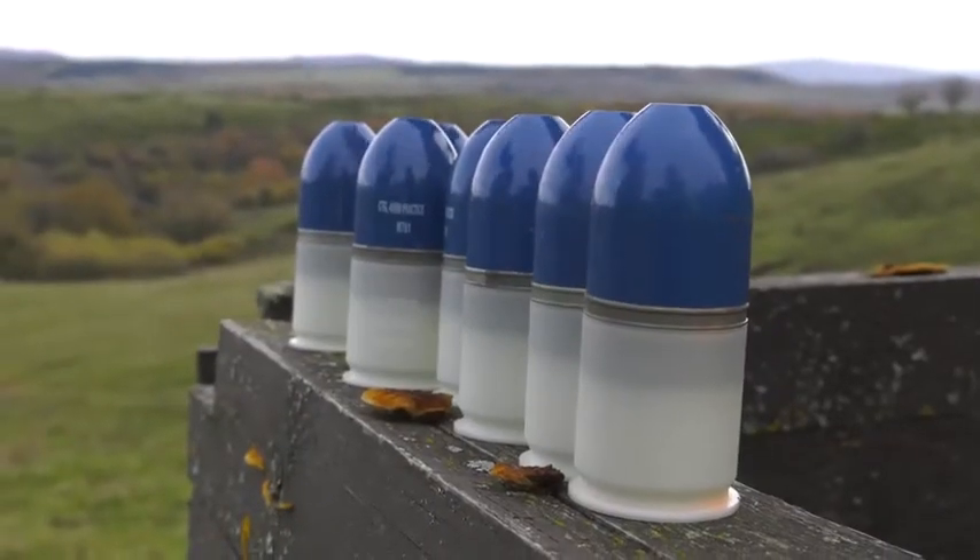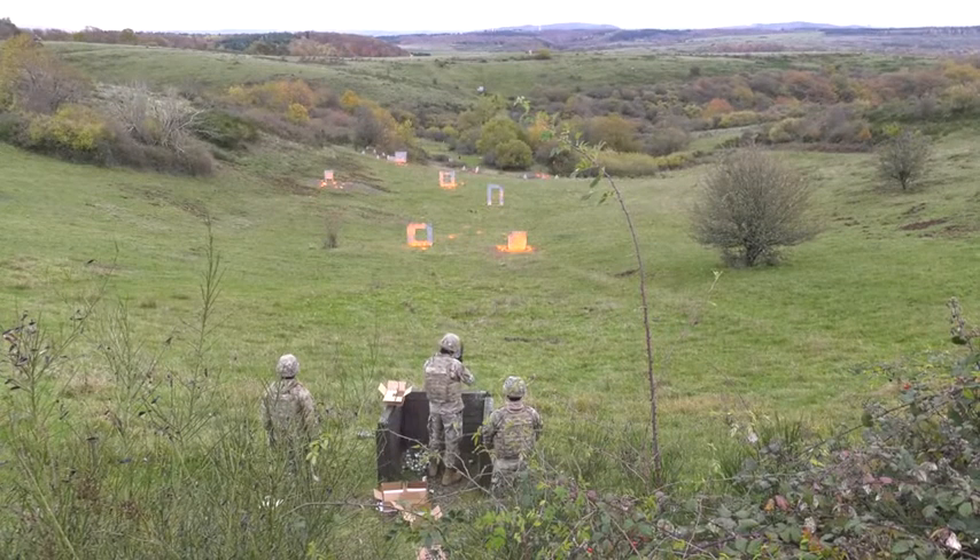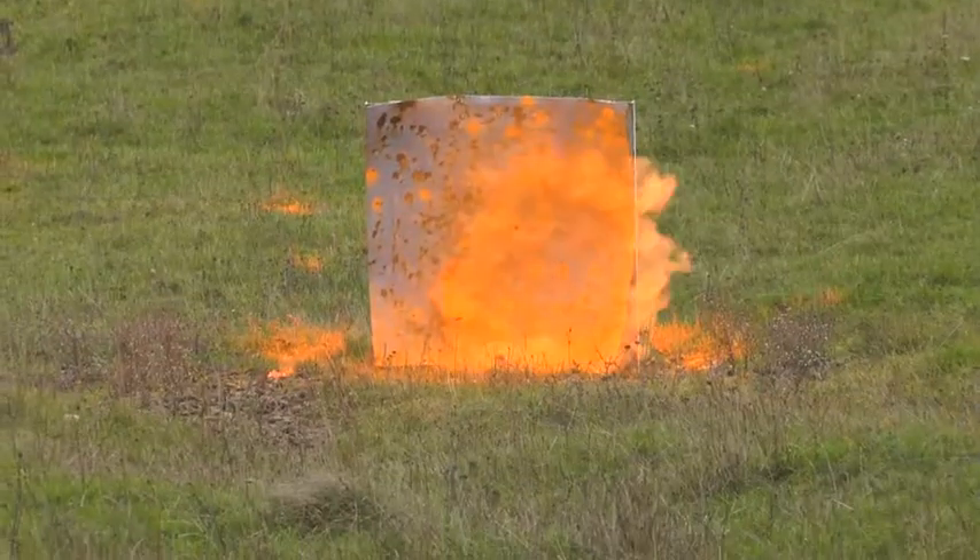It gives us an opportunity to train. We're away from any training distractions, so it's a great opportunity for all the soldiers, especially the new soldiers that are joining the team, to be able to be integrated.